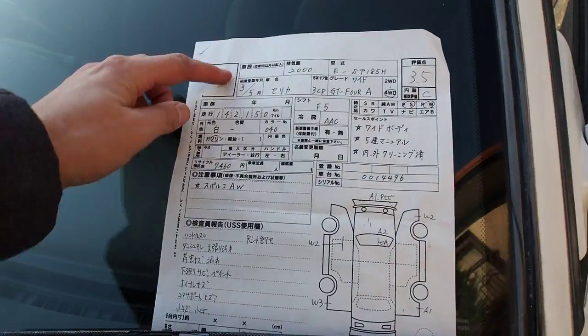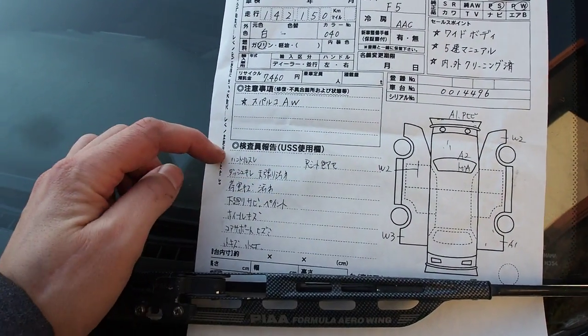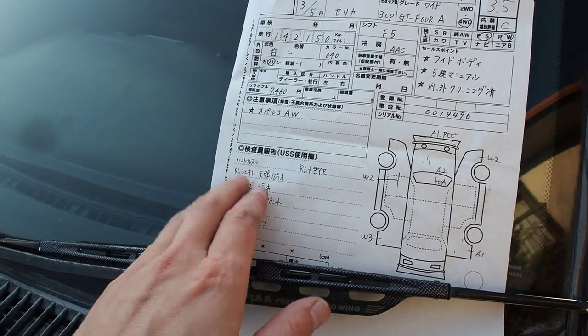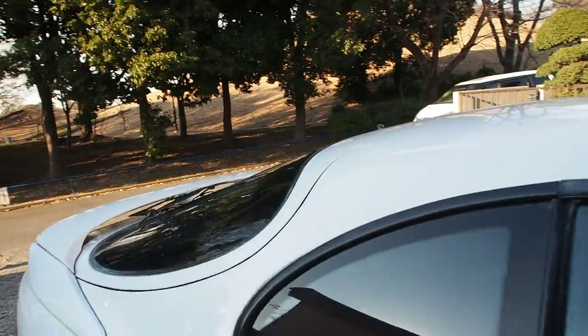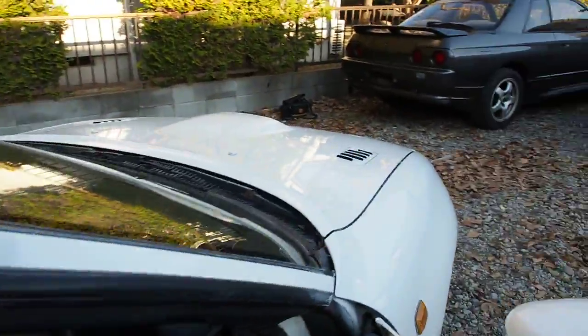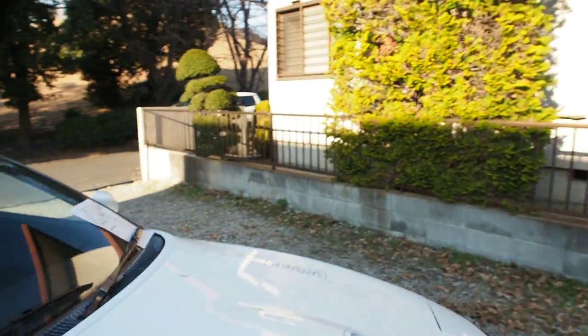Going over the report: rear seat has some color fade, steering wheel wear, dashboard cracked. I couldn't actually find any cracks in the dashboard — there are some screw holes here, but couldn't find the cracks themselves. We'll be showing more of the interior in just a sec.